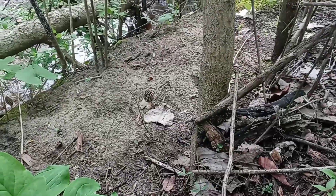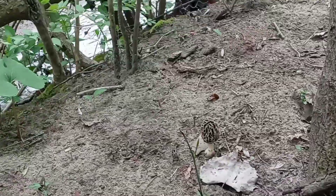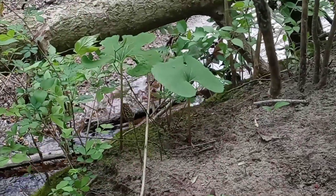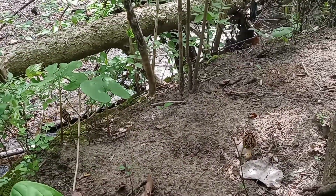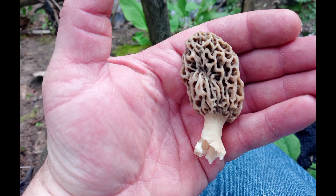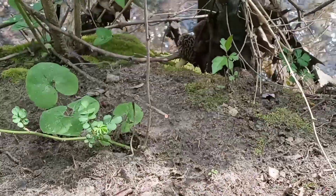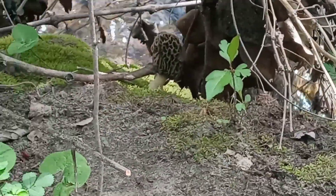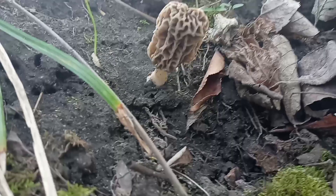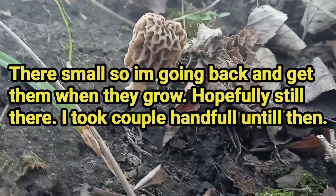I'm having better luck on the creek banks for some reason. I found that one there, still got to get over and get it, but another one over there, pretty cool. I just picked them two there, and I found this real nice one over there. Got some popping up in central Indiana.